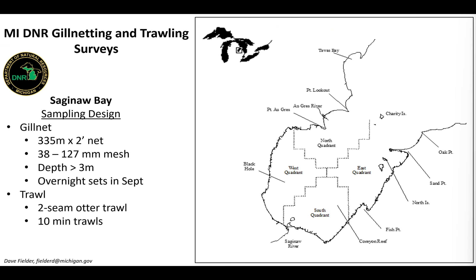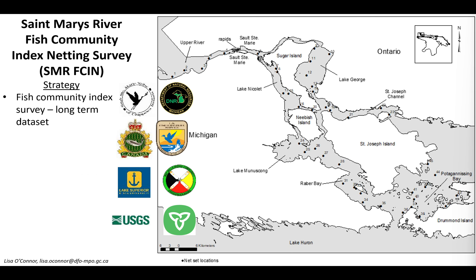Another data set we utilized is the Michigan DNR gill netting and trawling survey data, down in Saginaw Bay. If you have questions about that specific data set, talk with Dave Fielder, as he provided it. And then the St. Mary's River Fish Community Index Netting Survey, which is a long-term data set using gill nets to look at the fish community. I'd suggest talking to Lisa O'Connor, who chairs the St. Mary's River Fisheries Task Group.